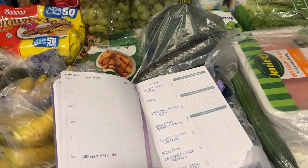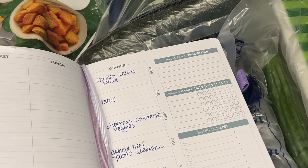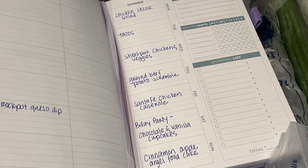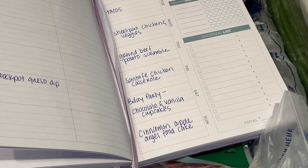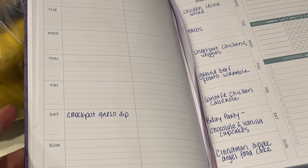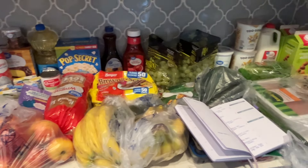Here's my meal planning book — I've written down all the meals we're going to have. For dinner: Monday we're doing chicken Caesar salad. Tuesday we have soccer practice so we're doing tacos — super quick dinner. Wednesday is sheet pan chicken and veggies. Thursday is a beef and potato dish using leftover potatoes from last week. Then I'm going to do a Santa Fe chicken casserole. Saturday is Zachary's birthday party — we're doing a pizza party with cupcakes. And Sunday we're doing a dinner with family including a cinnamon apple angel food cake. I'm also making a crock pot queso dip this week, so stay tuned for that video. That is our meals and groceries for the week — under budget, and we are set!